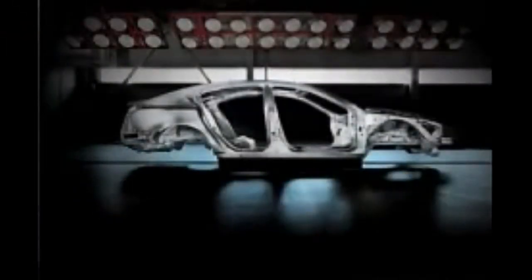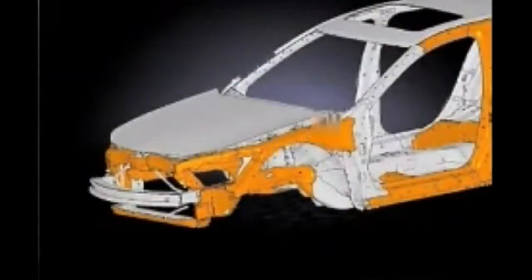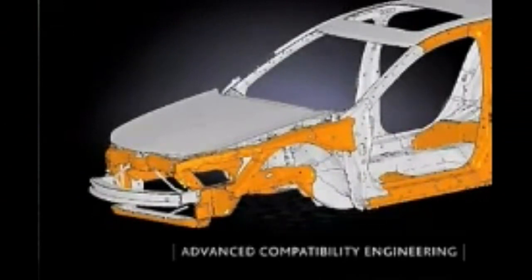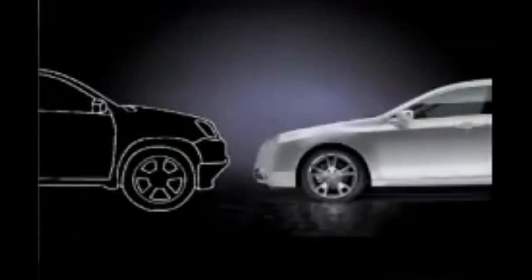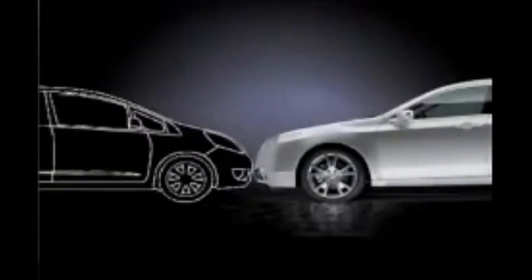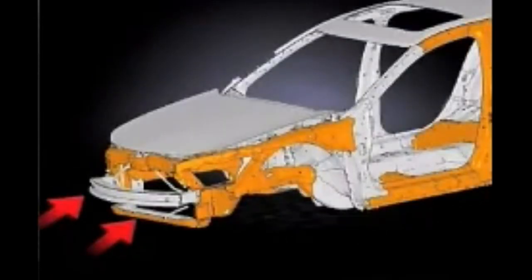It's important to note that the TL includes advanced impact protection technology as well. Designed into every TL chassis, Advanced Compatibility Engineering, or ACE, can effectively absorb frontal impacts from vehicles of varying sizes, from large SUVs to small compacts. In the event of a frontal collision, impact energy is absorbed and dispersed around the cabin, limiting intrusion and protecting its occupants.